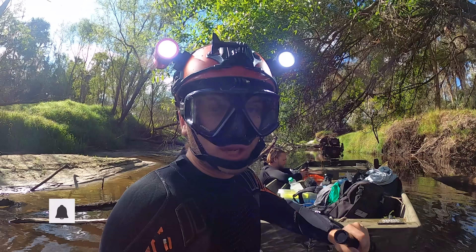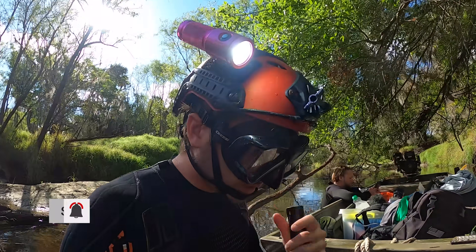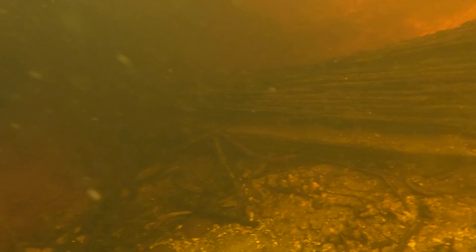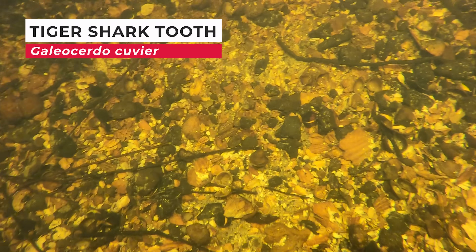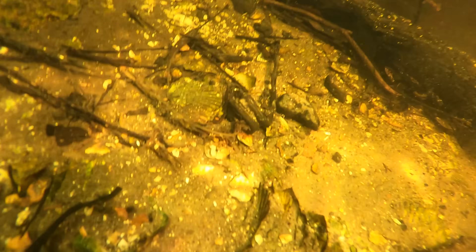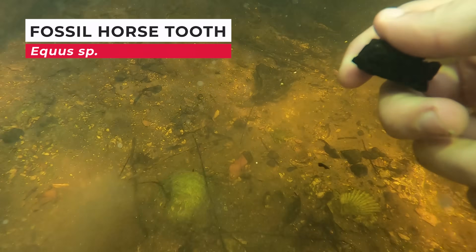We're in our first spot for today. We see a shell marl that has gravel and maybe there'll be something in there. We gotta go find out though. It's always exciting getting underwater for the first time when scouting a new location — you honestly never know what you might find. In this spot, we started finding marine fossils immediately as well as some ice age fossils, which was a really good sign.